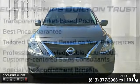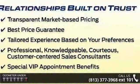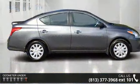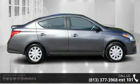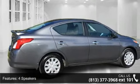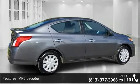Some of the top features included with this vehicle are four speakers, MP3 decoder, radio data system, air conditioning, rear window defroster, power steering, power windows, remote keyless entry, steering wheel mounted audio controls and speed sensing steering.